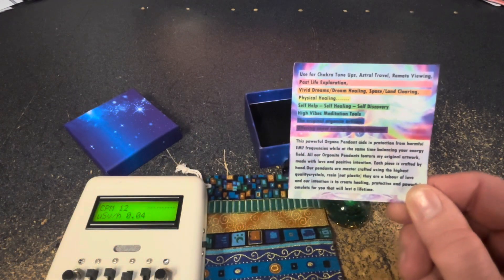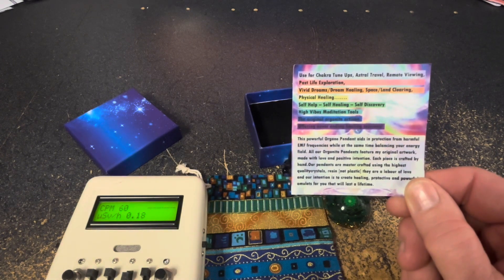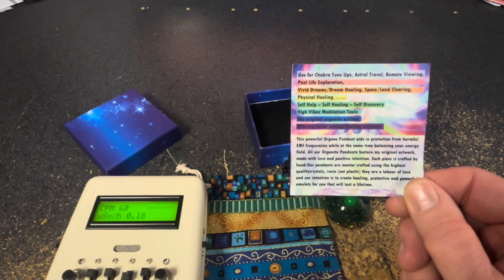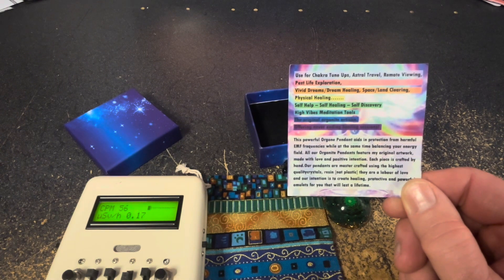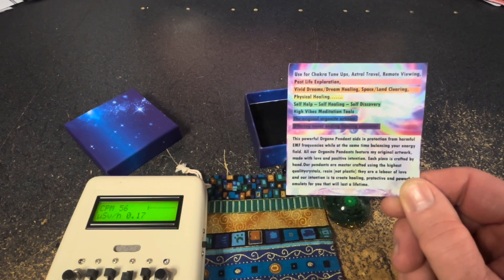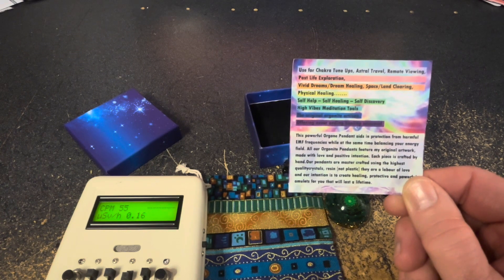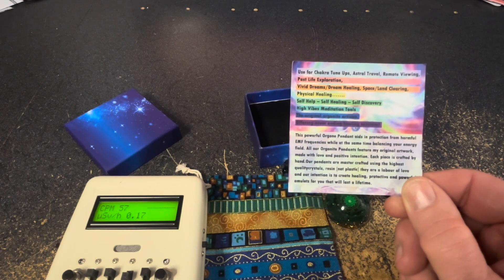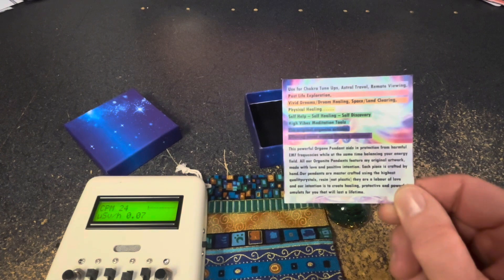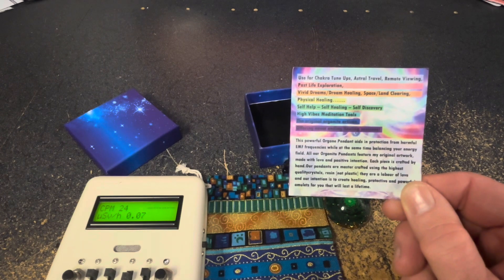What the hell did I just buy? Reading the little card that came with it, it sure looks pretty interesting. It says: use for chakra tune-ups, astral travel and remote viewing — whatever the hell that is — past life exploration, vivid dreams, dream healing, land clearing, physical healing, self-help, self-healing, self-discovery, high vibes meditation tools. The original Orgonite artisan, offering never-ending healing sessions. I have no idea what this is, and unfortunately it doesn't look radioactive. How disappointing.